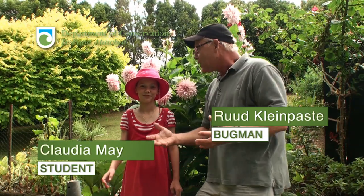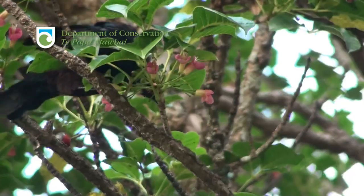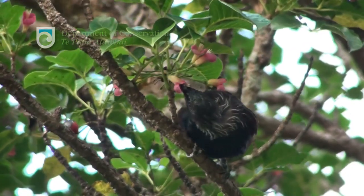Welcome to our garden, our most beautiful garden, and this is Claudia. There are flowers everywhere, and there are birds everywhere, but also lots of bees! Absolutely!